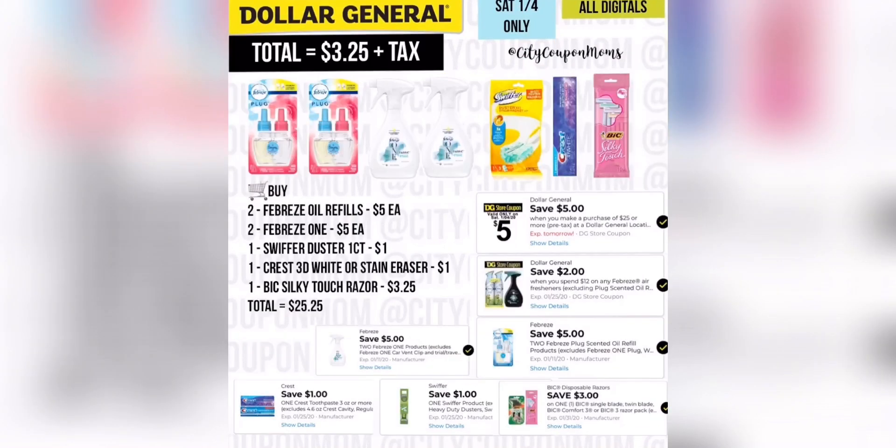For our next deal, I decided to do a Febreze deal because we have that Febreze $1 digital and that buy one, get one free or save $5 on Febreze oil refills. You can grab any scent and combine it with that $2 off Febreze digital. Then you only need $5 more to hit your $5 off $25 threshold, so I grab the Swiffer Duster Kit one count at $1, the Crest toothpaste from the $1 aisle, and another Bic Silky Touch Razor at $3.25. Once combined with my $5 off $25 and all my digitals, my total will be $3.25 plus tax. You can always replace those three items with another $5 item.